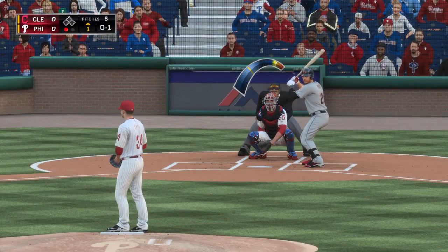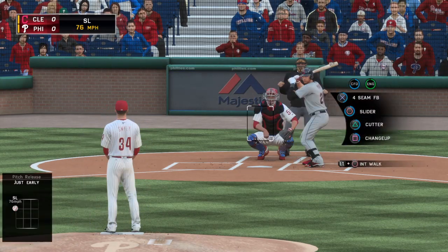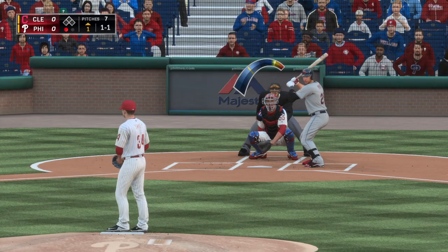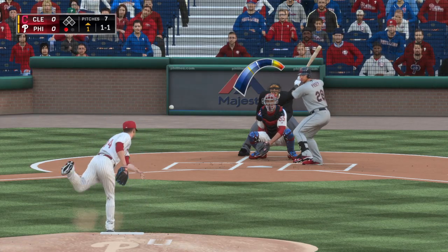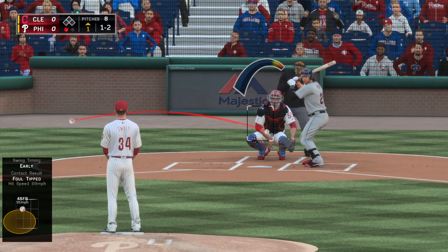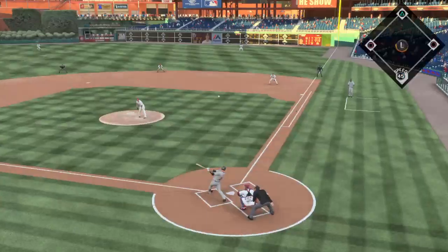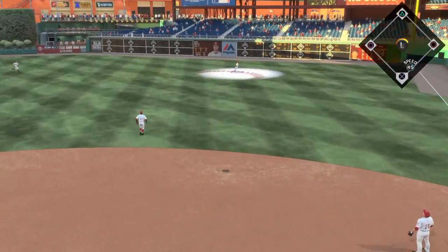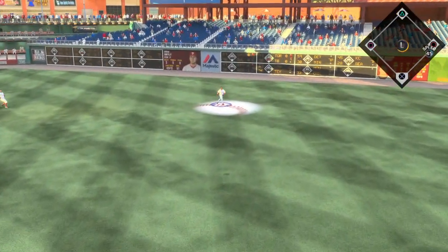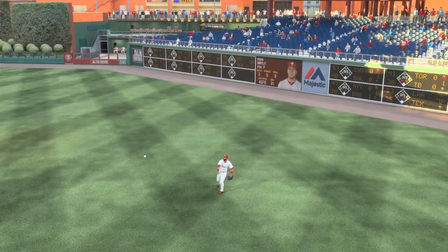The catcher, number 28 Buster Posey, comes on with one gone as he looks at a cold strike one. You hear it all the time because it's true — first pitch strikes are so important. It really changes the complexion of the at-bat for not only the pitcher but the hitter as well, especially when you've got a good hitter up there. Hit the other way out toward right field — Bautista takes it for out number two.